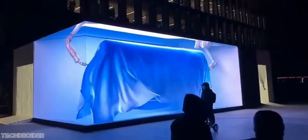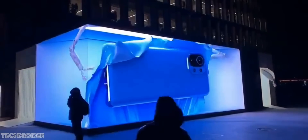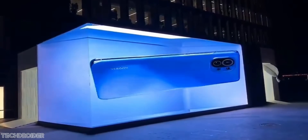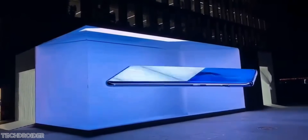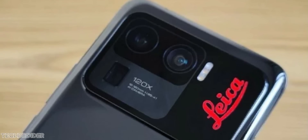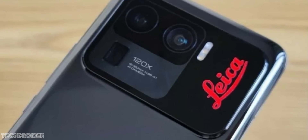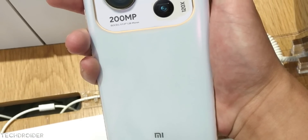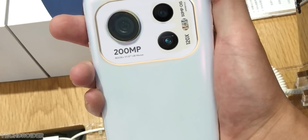So yes, the Xiaomi Mi 12 is coming with some awesome specifications: an amazing 12-bit curved display, Snapdragon 8 Gen 1 CPU, 50-megapixel camera, and 100 watts of fast charging. Xiaomi also has huge plans for the future — they are joining hands with Leica for the Mi 12 Ultra, and that device is something you might want to wait for.